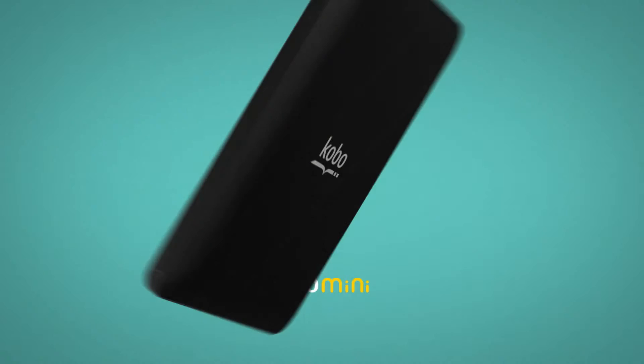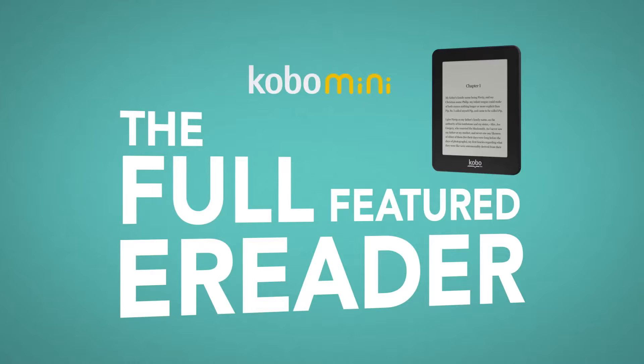Kobo Mini. Small is a big deal. Kobo Mini is the full-featured e-reader that fits in your pocket.